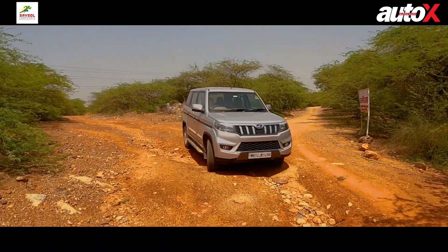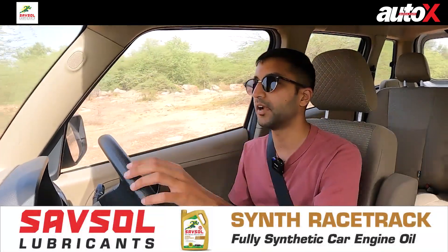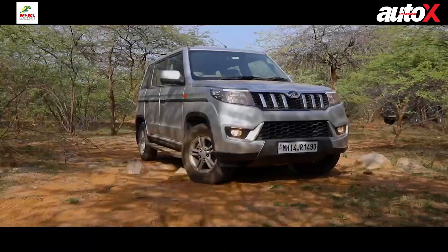Being a three-cylinder engine, it's not the most refined unit. When you push it closer to the redline — a fairly low 4,500 RPM — it gets quite gruff and loud. Low down in the RPM range it's not too bad, there are some vibrations in the cabin, but it's not as refined as the four-cylinder in the Thar. The five-speed manual has really long throws, long clutch travel, and the clutch is not the lightest. In stop-start city traffic this gets a little cumbersome. An automatic would make the Bolero Nio a lot more practical — that would be our choice if you were buying one.